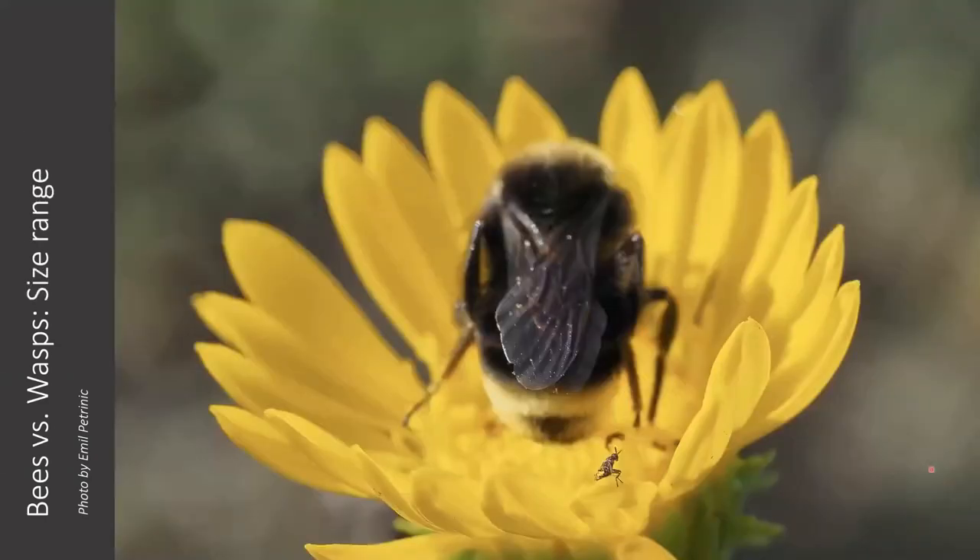Here's the fun bees versus wasps slide. In the background is one of our local Bombus vosnesenskii. This particular individual is a male, so he's actually smaller than the queen. Yet this tiny little wasp in the foreground is an infinitesimally tiny fraction of his size — it's kind of crazy just how tiny wasps can get compared to bees.